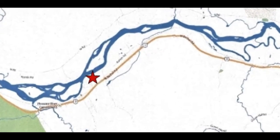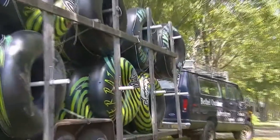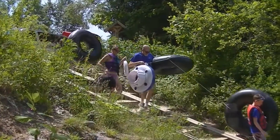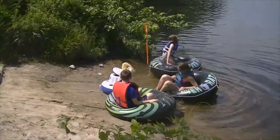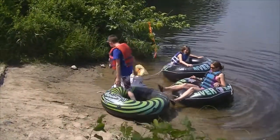The tubing trip starts with a van ride a little more than four miles west on Route 2 from the main Bethel Outdoor Adventure site. Your tube rides a trailer hitched behind the van. Here in West Bethel, a boat ramp launches tubers into a calm lagoon to start their float down the river.